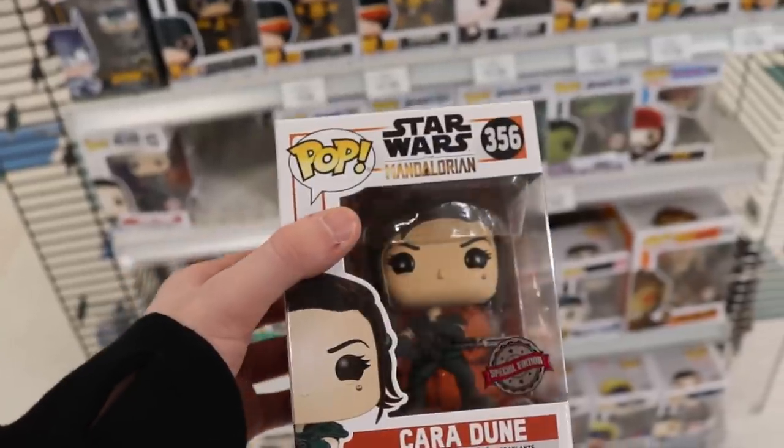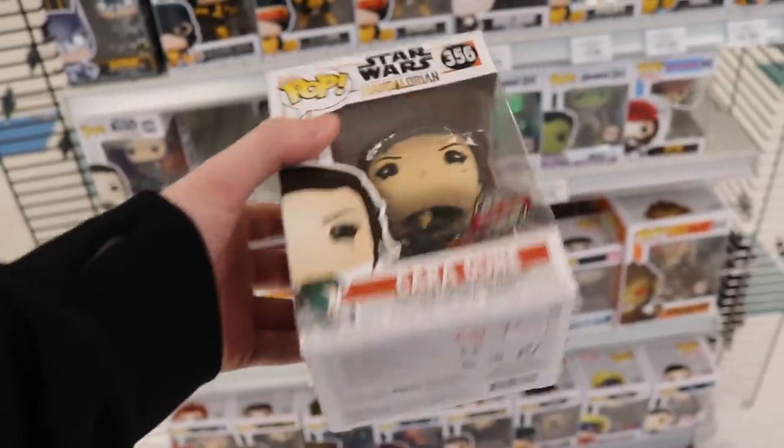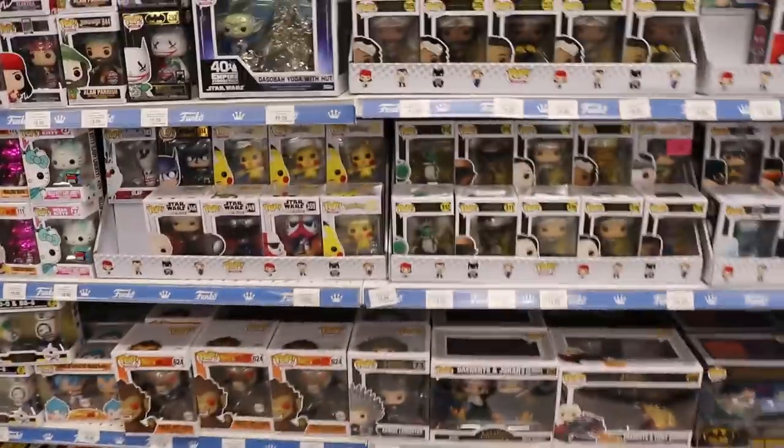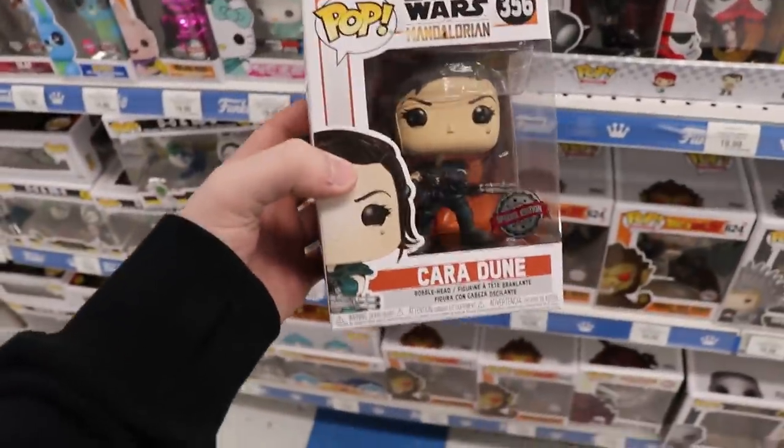Here's the first little section in Toys R Us. The first one that I found was the Cara Dune Special Edition Exclusive — pretty cool that we found this one. I don't have it. I believe it was an FYE exclusive in the States, but looks like I'm going to pick it up today. Here's the big wall — they have a lot of cool exclusives. They have the Beta Ray Bill, which is really amazing. They only had one left, so I'm glad I got that one. I grabbed it while someone else was looking at it.